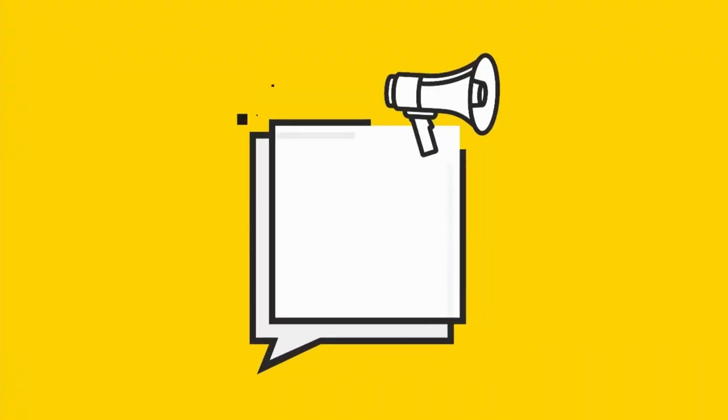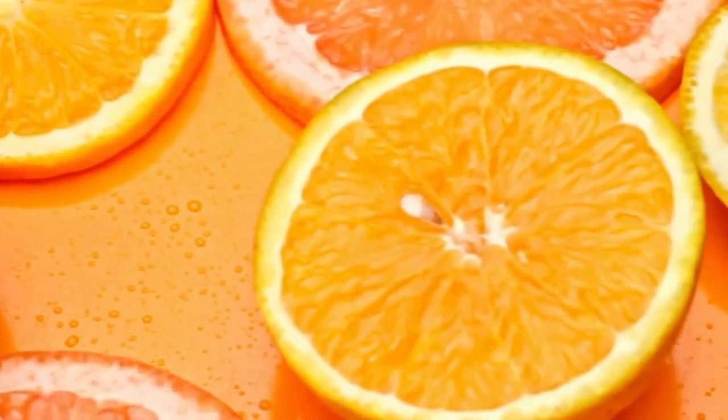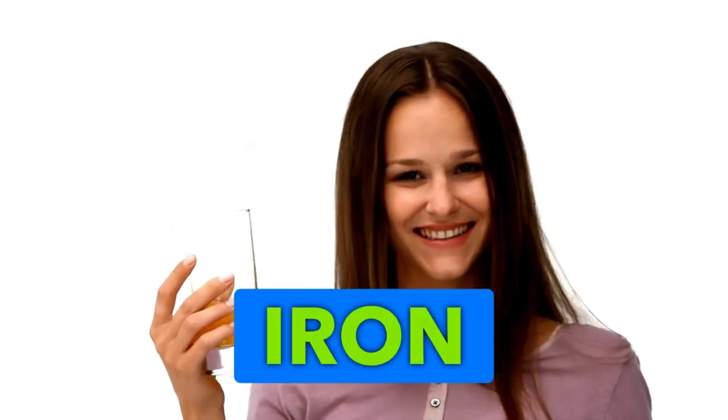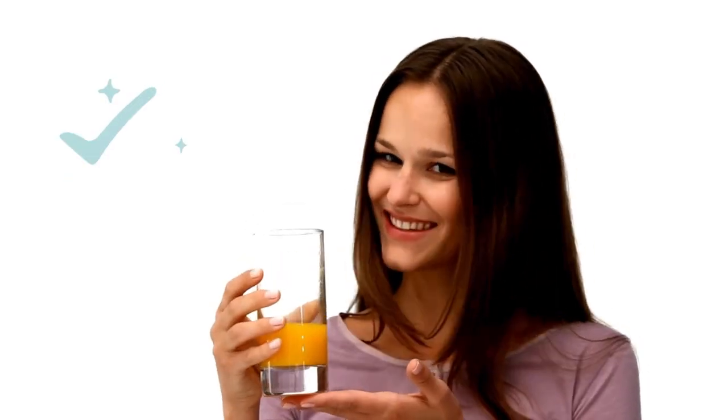Here's a little pro tip: pair your iron-rich foods with something high in vitamin C, like oranges, strawberries, or bell peppers. This combo helps your body absorb iron even better. Maybe a spinach salad with some juicy orange slices — perfect!